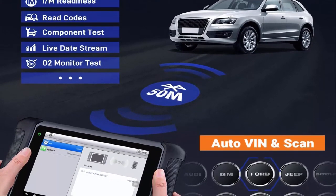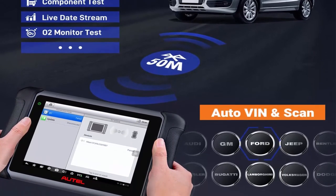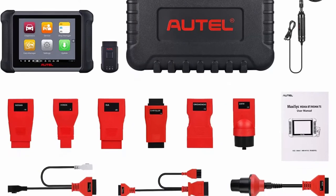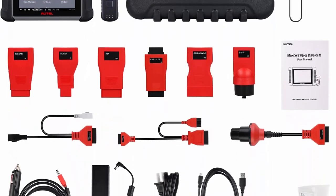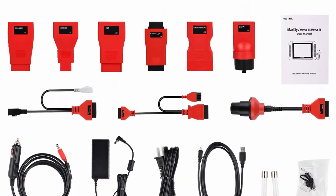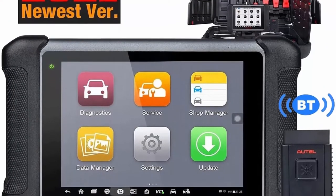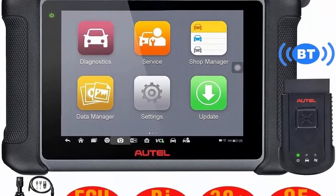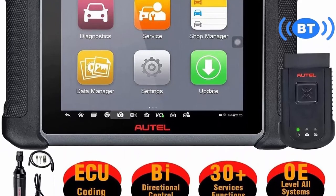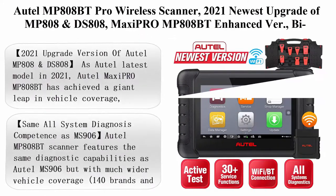As one of the most welcomed workshop diagnostic tools, the Autel MaxiCIS MS906 BT features bi-directional control, also known as active test. The MS906 BT car diagnostic computer has broad vehicle coverage — it can work on more than 80 American, Asian, and European vehicle makes and models to perform full diagnostics.